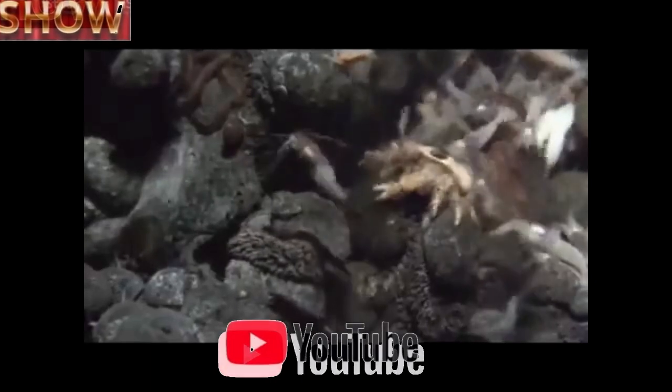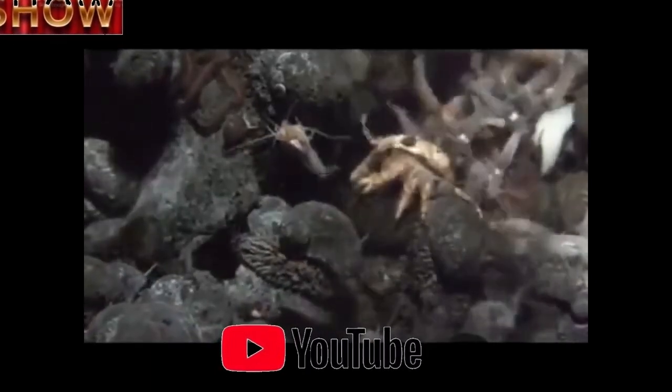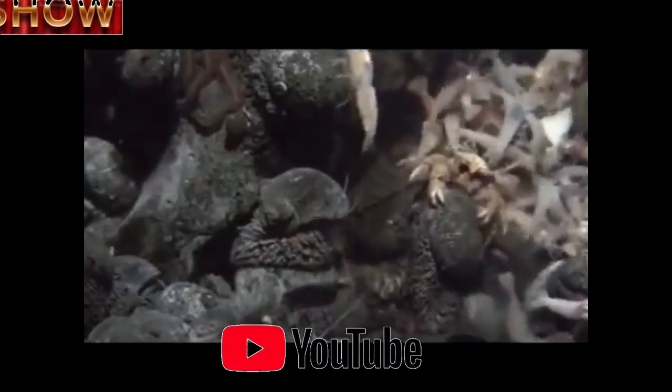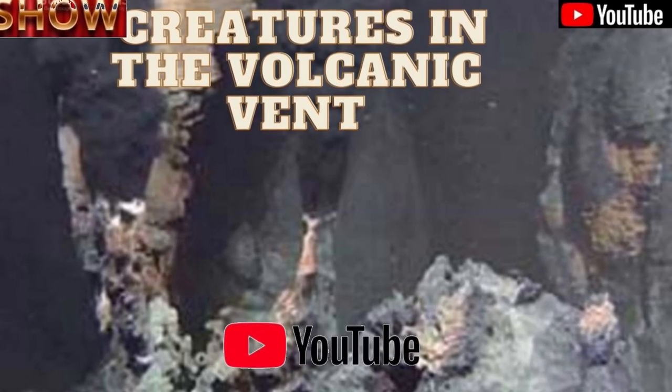The team was also surprised at the diversity of life they found during this expedition, which was funded by the Natural Environment Research Council (NERC). Dr. Copley said: "In a lot of other vent fields I've been to, in the hot zone where you get the animals, there's often just one type of animal living there. In the deep mid-Atlantic Ridge it's the shrimp, but here we have seen three to four all in the same zone."